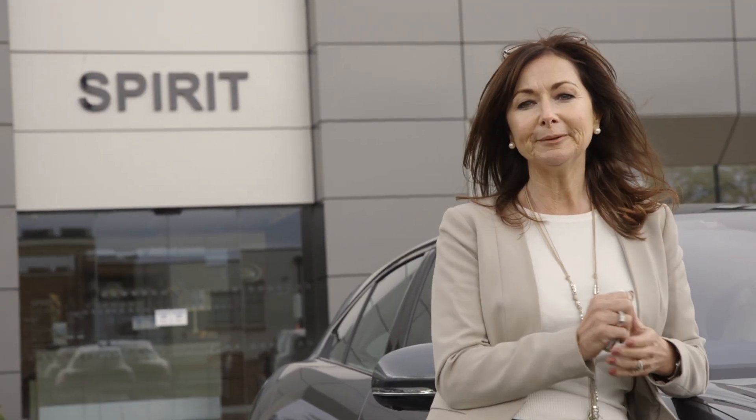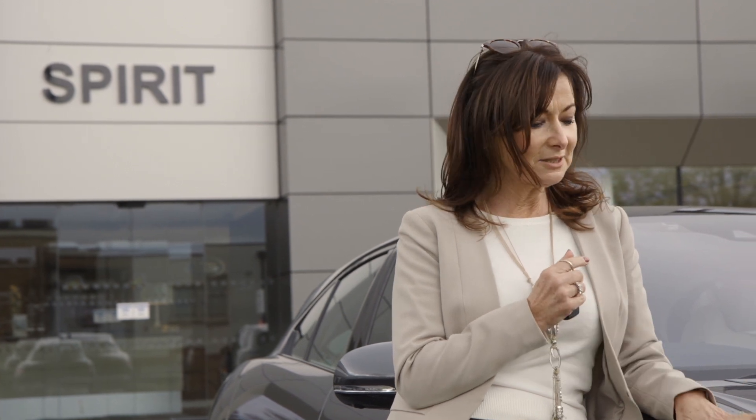I can't believe that's all over. I'm about to hand back the keys to Spirit Jaguar. I have to say, it is the nicest, best car I've ever driven in my life. Impossible to believe - all electric, no engine.